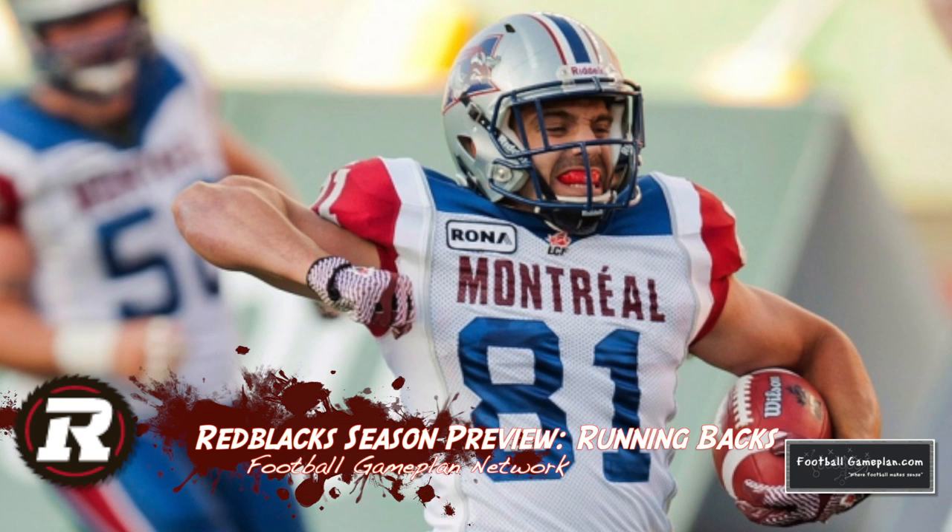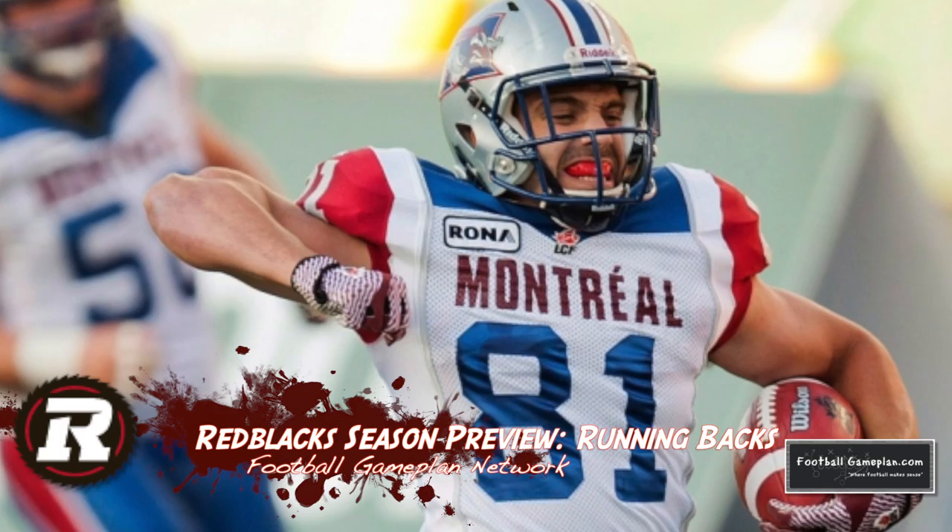Fullback H-back Patrick Lavoie at 6'2", 240 pounds is a dependable blocker and a solid receiving option out of the backfield, giving these guys much more flexibility in what they bring to the table in their backfield.